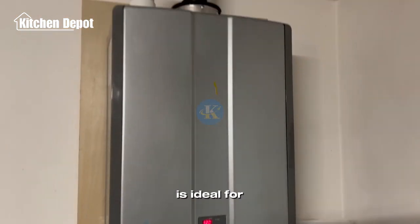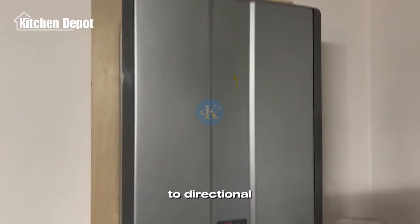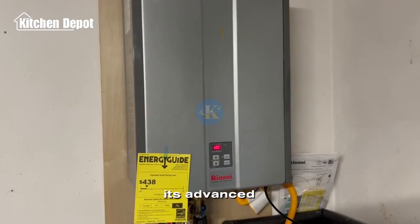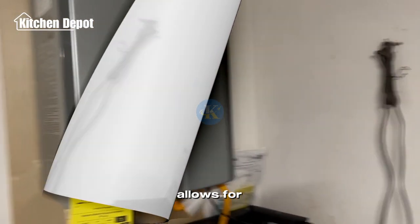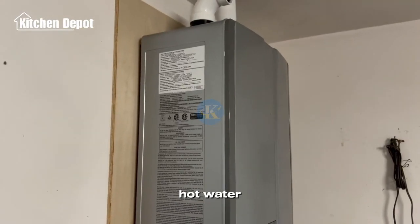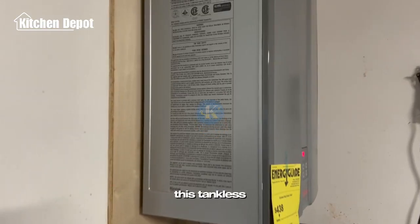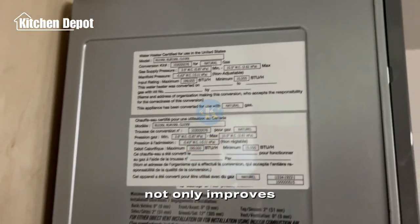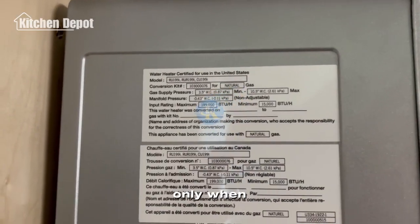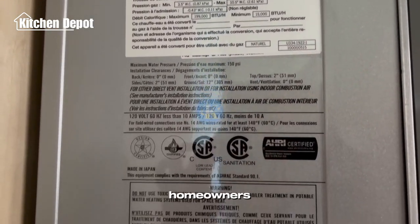Powered by propane, this unit is ideal for indoor installation, offering substantial space savings compared to traditional water heaters. Its advanced CERC logic technology allows for scheduled or on-demand water recirculation, ensuring quick access to hot water throughout your home without the delays of conventional systems. This tankless design improves energy efficiency by heating water only when needed, reducing operational costs and making it a sustainable choice for environmentally conscious homeowners.